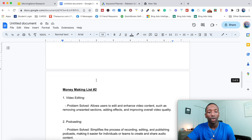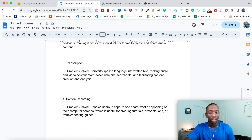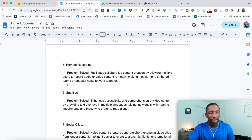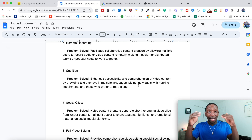Now we need money-making list number two. Take all those features and look at what problem is being solved for the consumer. For example, screen recording — if a person is doing tutorials, presentations, or Zoom calls, they need a way to share their screen; that's the problem screen recording solves. For subtitles, they may want to add text on their screen, and if they don't have an editor that allows that, they can't do it. So: list one is the product type and features; list two defines what problems those features solve.